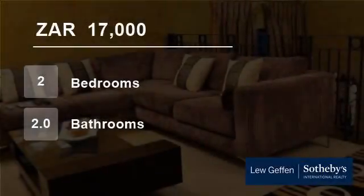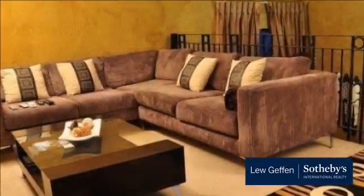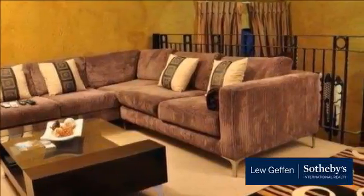Welcome to this two-bedroom flat for rent in Lonehill, Sandton, Gauteng, South Africa for 17,000 rand per month.